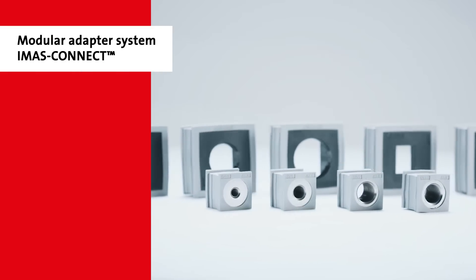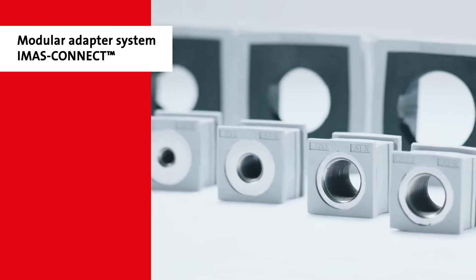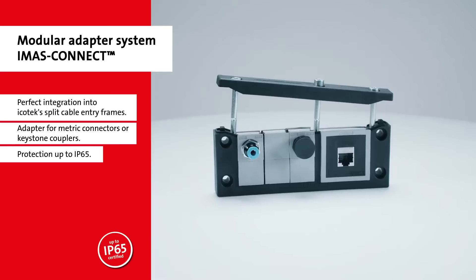The new IMAS Connect adapter system is a modular-designed grommet that allows for a multitude of metric connectors, keystone couplers, hose fittings and more to be installed into ICOTech's standard frame systems.